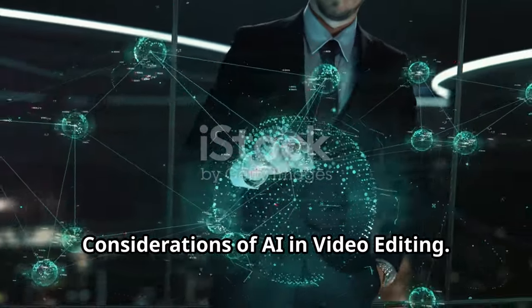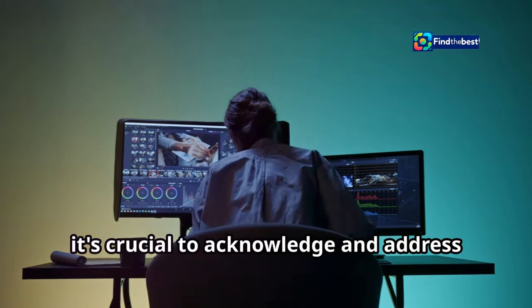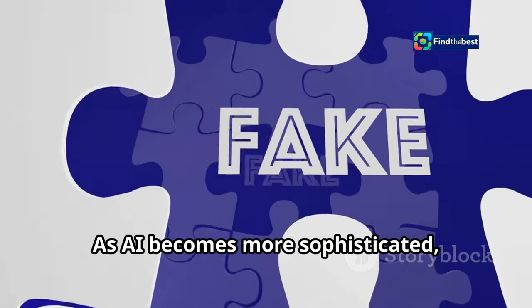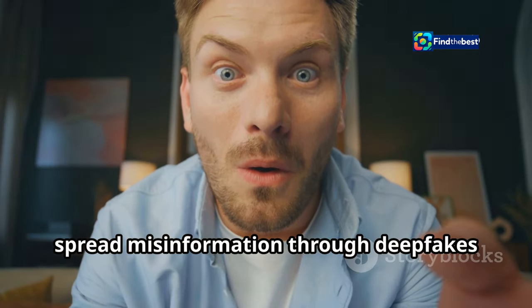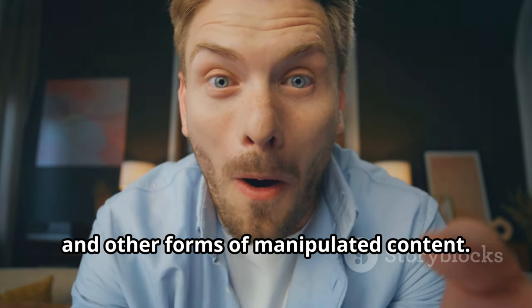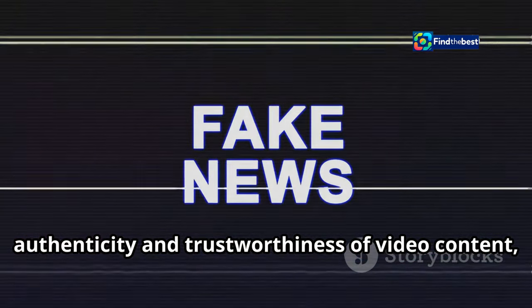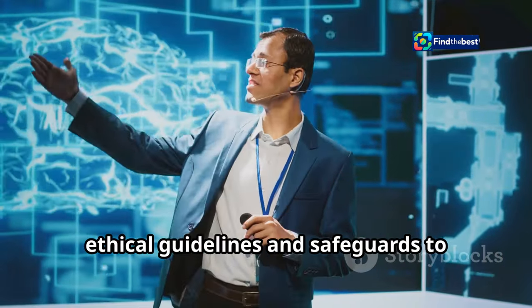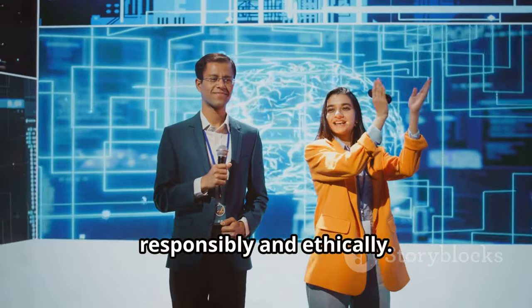While the potential of AI in video editing is immense, it's crucial to acknowledge and address the ethical considerations that come with this technology. As AI becomes more sophisticated, it also becomes easier to create and spread misinformation through deepfakes and other forms of manipulated content. This raises concerns about the authenticity and trustworthiness of video content, and the potential for AI to be used for malicious purposes. It's essential for developers, policy makers, and society as a whole to establish ethical guidelines and safeguards.